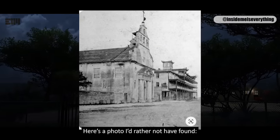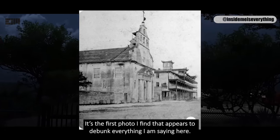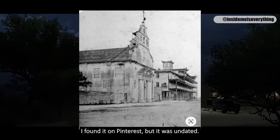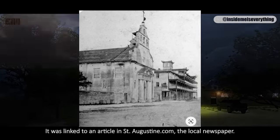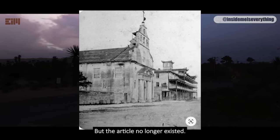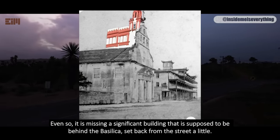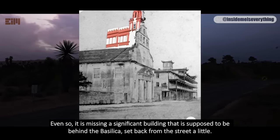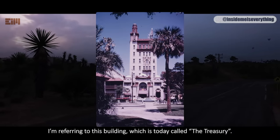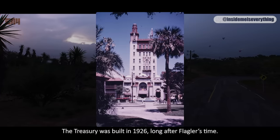Here's a photo I'd rather not have found. It's the first photo I found that appears to debunk everything I am saying here. I found it on Pinterest, but it was undated. It was linked to an article on St. Augustine.com, the local newspaper, but the article no longer existed. Even so, it is missing a significant building that is supposed to be behind the Basilica, set back from the street. I'm referring to what is today called the Treasury, which was built in 1926.